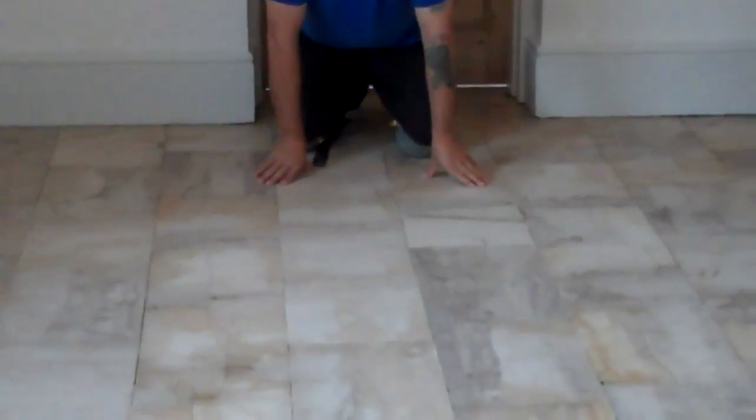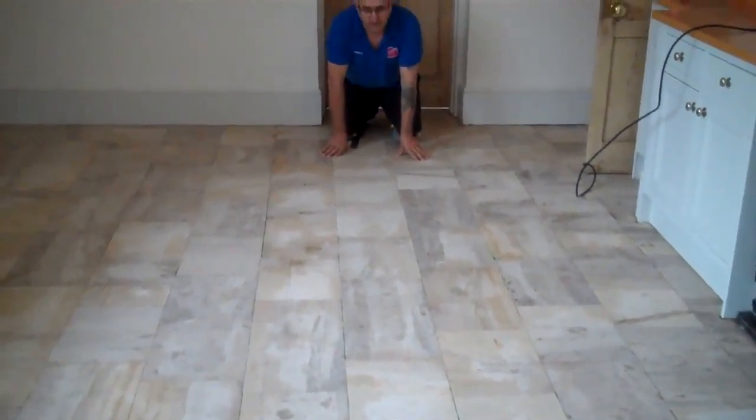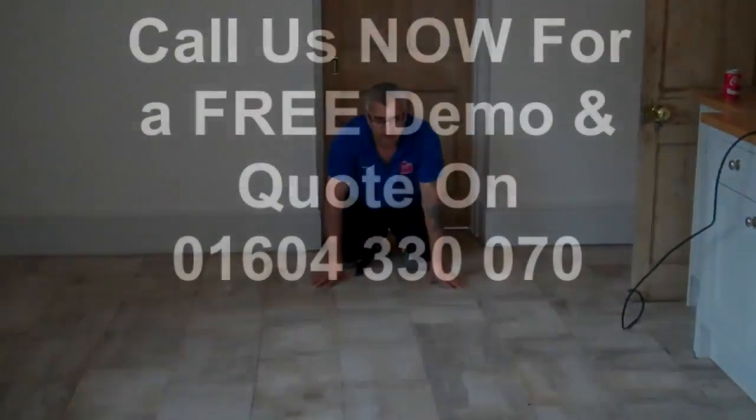Restored, ready to be sealed. As you can see, there is a big difference in the floor. Now we bring out the natural colours and age character — this is how it should look. Nice, beautiful long stone floor.